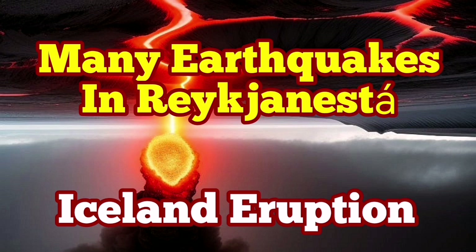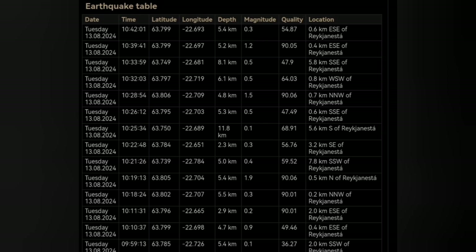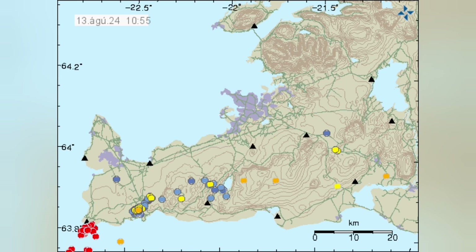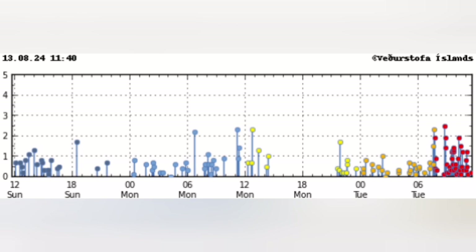There are many earthquakes at the Reykjanes tip — the tip of the Reykjanes Peninsula of Iceland. The earthquakes started today and are concentrated in a cluster there, almost amounting to a swarm. Look at the size of the earthquakes and the concentration. Many of them are also happening near the shore in the ocean — the Atlantic Ocean — and this is the latest time distribution of them.